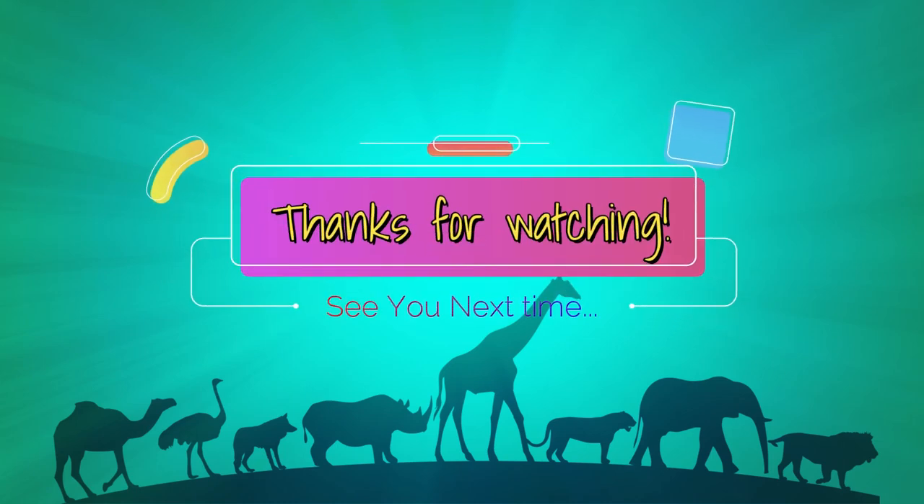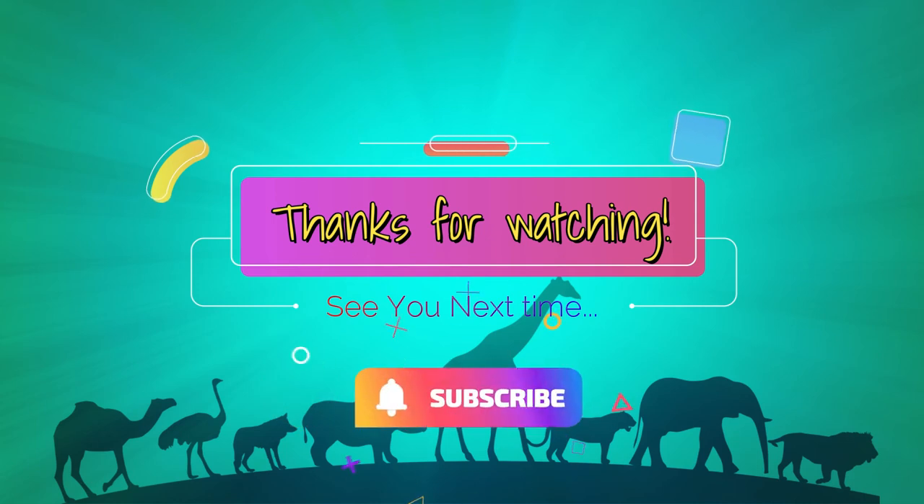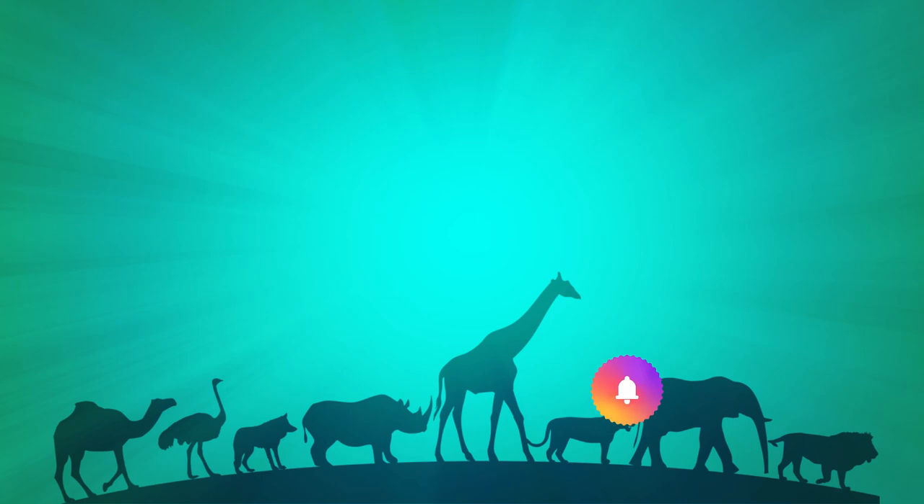If you have a question that you want answered about a wild world wonder, leave a comment below. Thanks for watching. Don't forget to like, subscribe, share, and press that notification bell so you don't miss the next wild and wonderful episode.